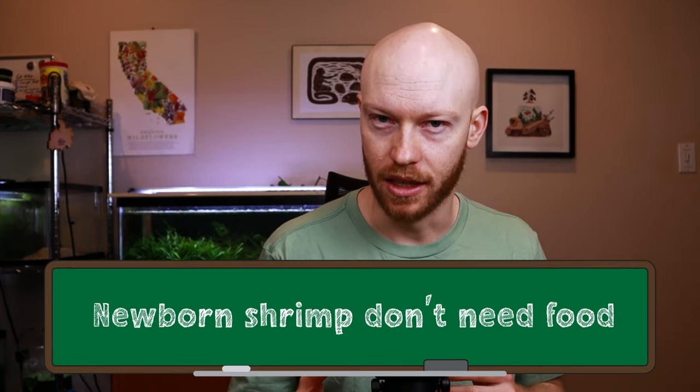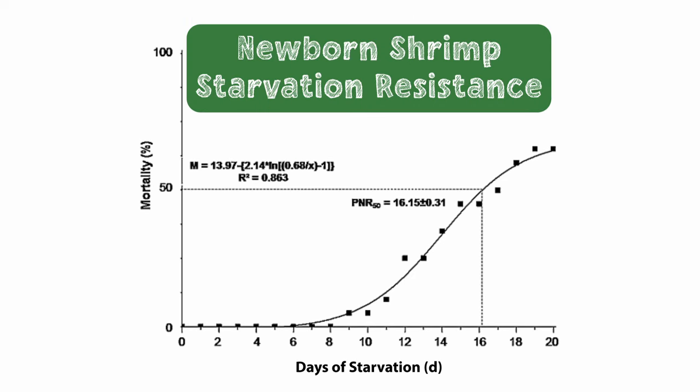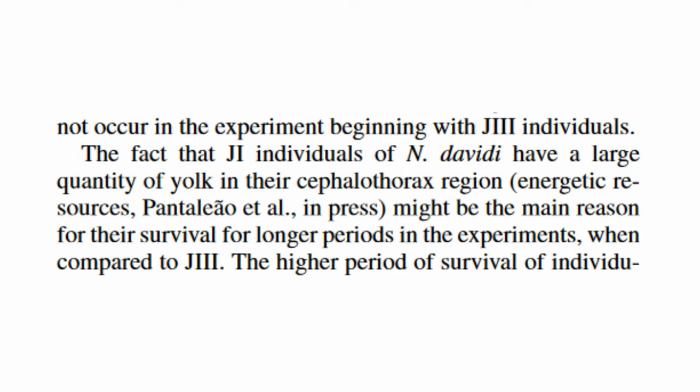Despite everything most resources online say, newborn shrimp don't actually need to eat immediately. There was a really interesting experiment done to demonstrate this. It tested how prone juvenile neocaridina are to starvation at different stages, and found that most newborn shrimp can survive without food for over six days before they start to die. During this time, they actually have a yolk sac that provides nutrition while they find a hiding place and learn to eat biofilm. Previously, if we were just going off of the idea that baby shrimp die if they don't have enough food — that's absolutely true, but only after about eight to ten days.